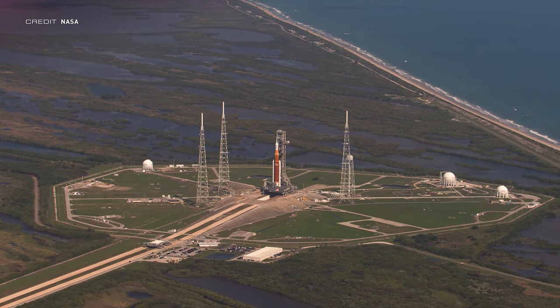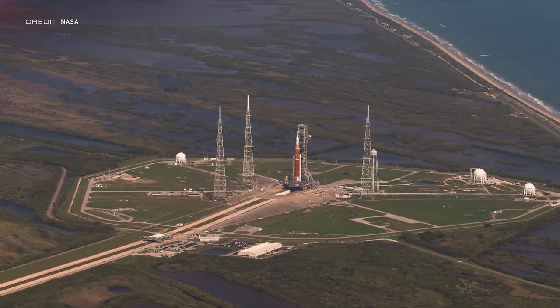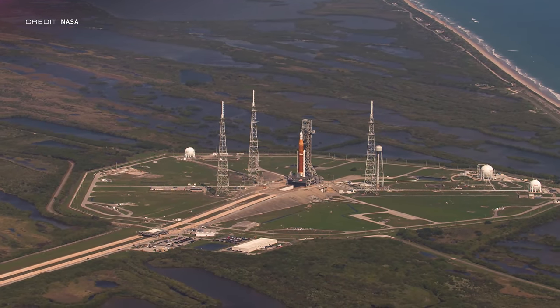Is it August, September, or later? We don't know yet, but if it is in August, I'll make sure to cover it alongside my Psyche coverage, which you can contribute to in the description.